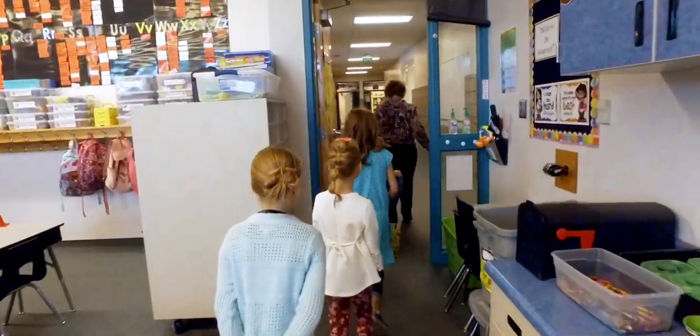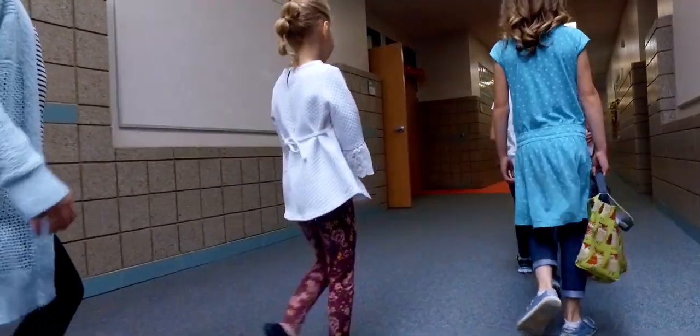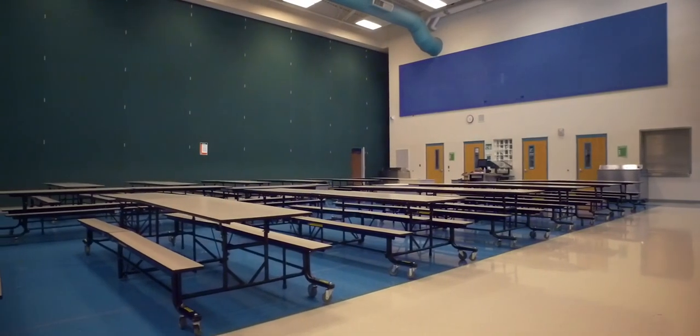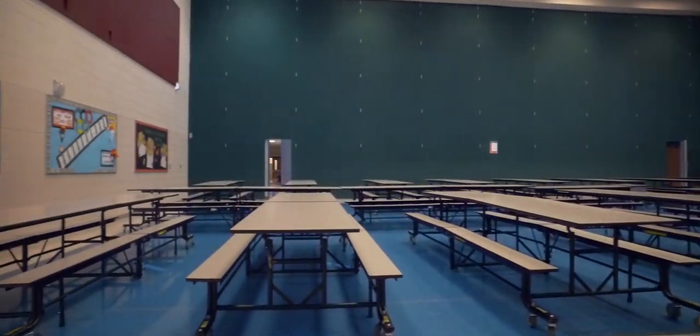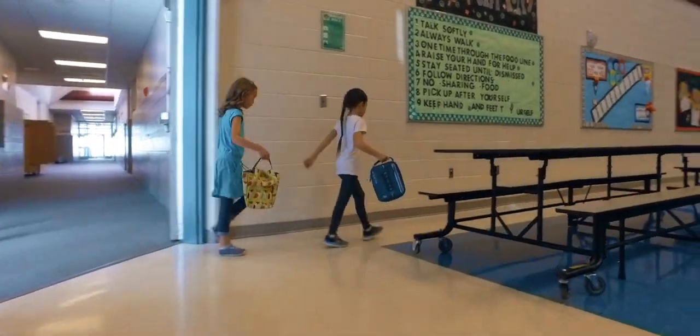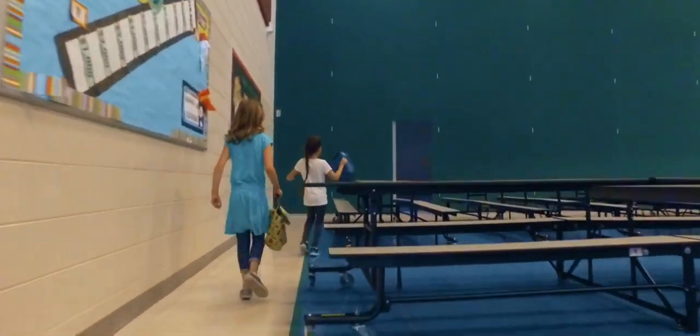When it's time for lunch, your teacher will walk you down the hall to the lunchroom. You will enter the lunchroom and either go right or left, depending on what you have chosen to eat. If you brought a lunch from home, you may find a place to sit down and you may begin eating.